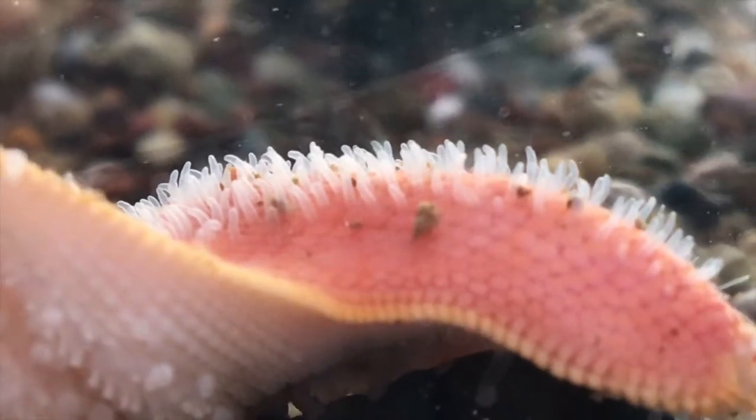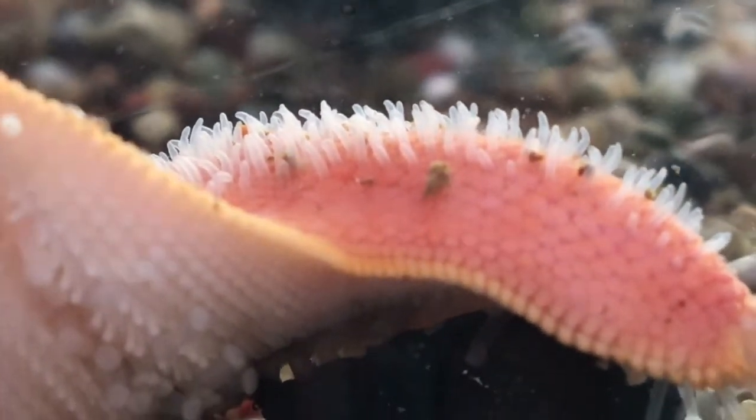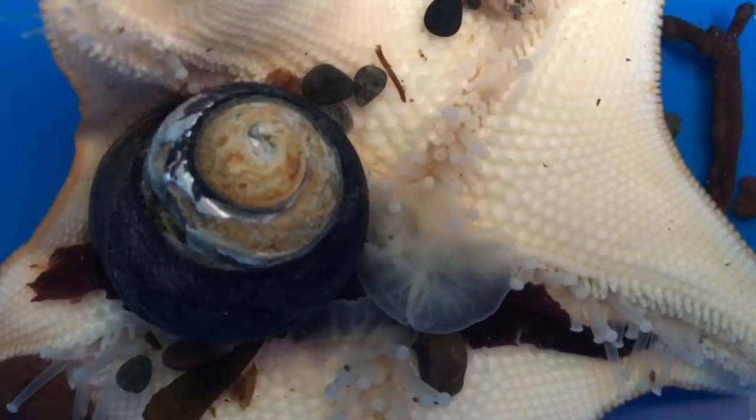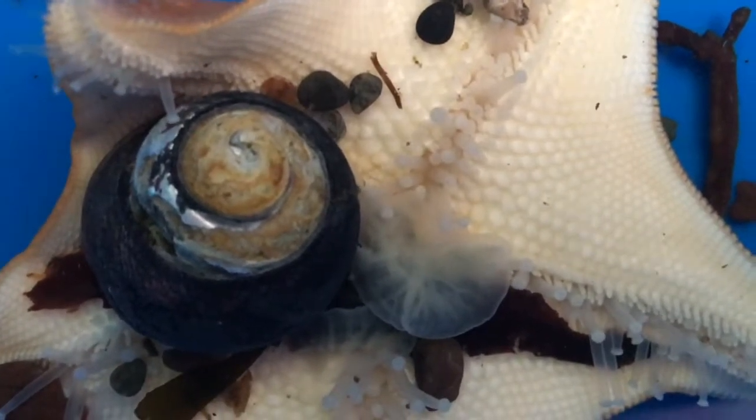Each pedicellaria has its own set of muscles and sensory receptors, which allows them to respond to stimulus. And if they were to ever get any food scraps stuck on their arms, they could use their pedicellaria or even their tube feet to transport this food towards their stomach.